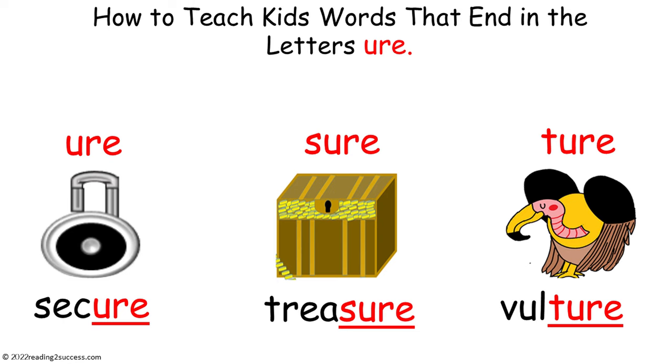Parents, welcome to how to teach kids words that end in the letters U-R-E.